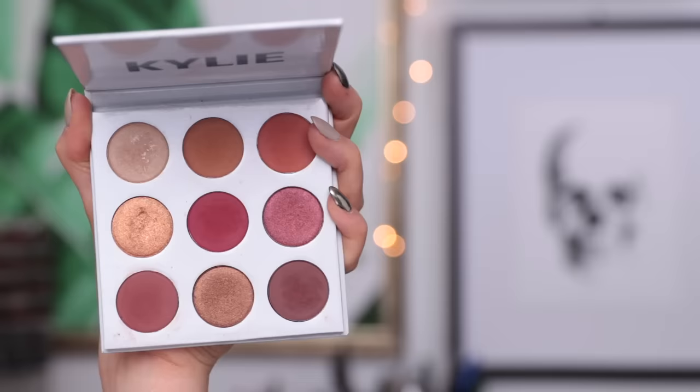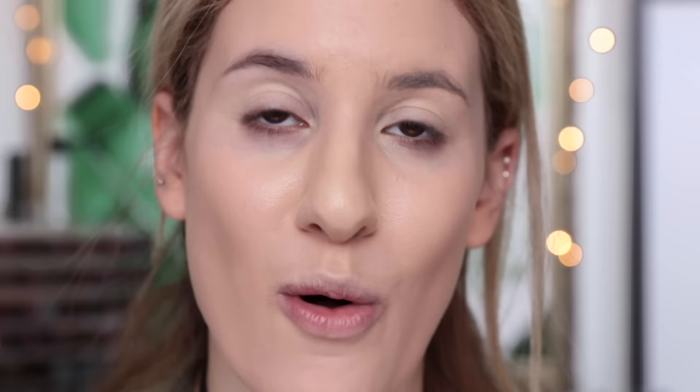For my eyeshadow, I'm going to be taking my Kylie Burgundy Palette. This palette has not left my vanity throughout the whole entire month — it's basically all I've been using. I actually just received the holiday palette yesterday and I haven't even cracked it open or touched the eyeshadows yet. I do think I'm going to be doing a dupe video if you guys still want to see it — let me know in the comments if I should do a dupe video.